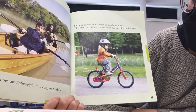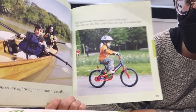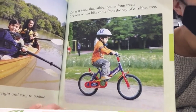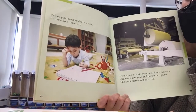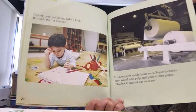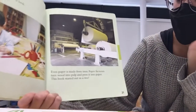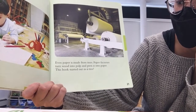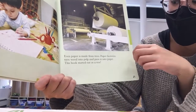Did you know that rubber comes from trees? The tires on this bike came from the sap of a rubber tree. Pick up your pencil and take a look — it's made from a tree too. Even paper is made from trees. Paper factories turn wood into pulp and press it into paper. This book started out as a tree.